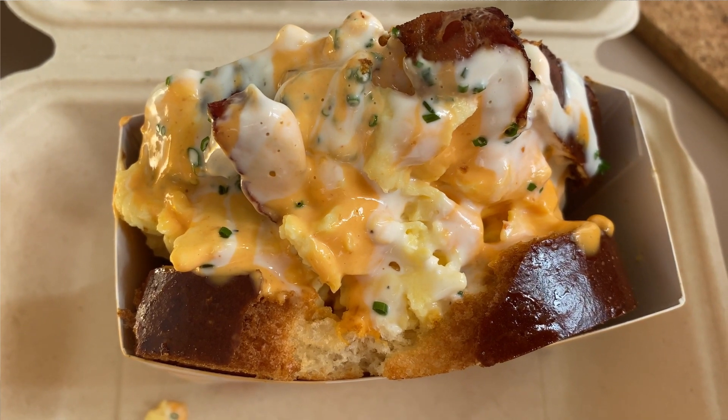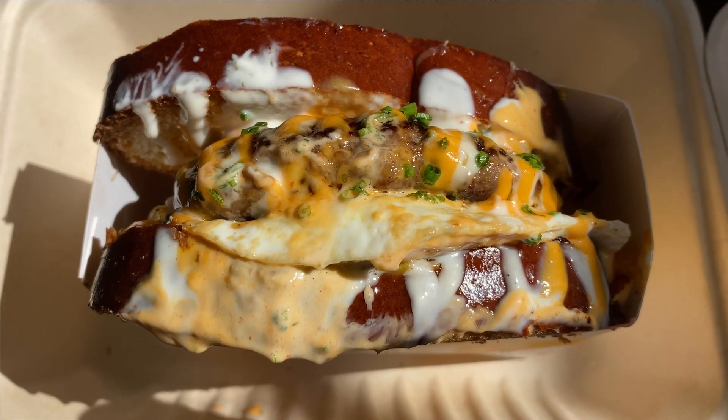We ordered two things to split between me, my husband, and my little one: a bacon and cheese egg sandwich, and a hambagu egg sandwich, which is kalbi-seasoned meat — a mixture of beef and pork in a patty. The bread looks really really soft. You guys know me — I'm probably going to be ripping off a lot of the bread and discarding it, trying whatever I can to minimize the carb count even a little bit.